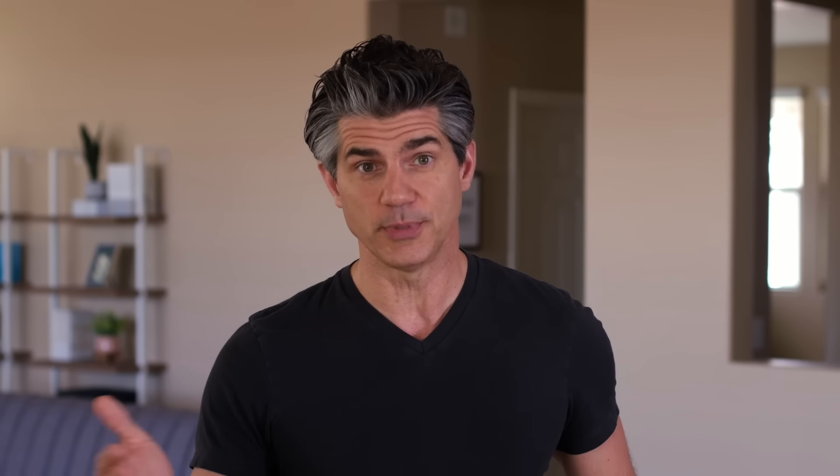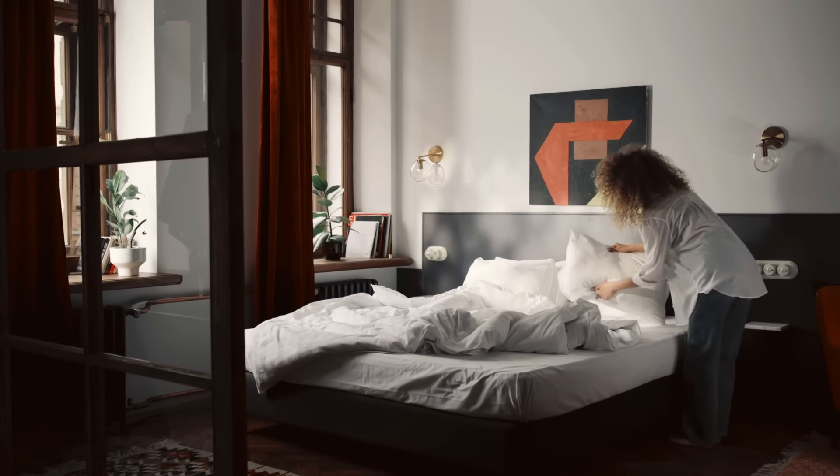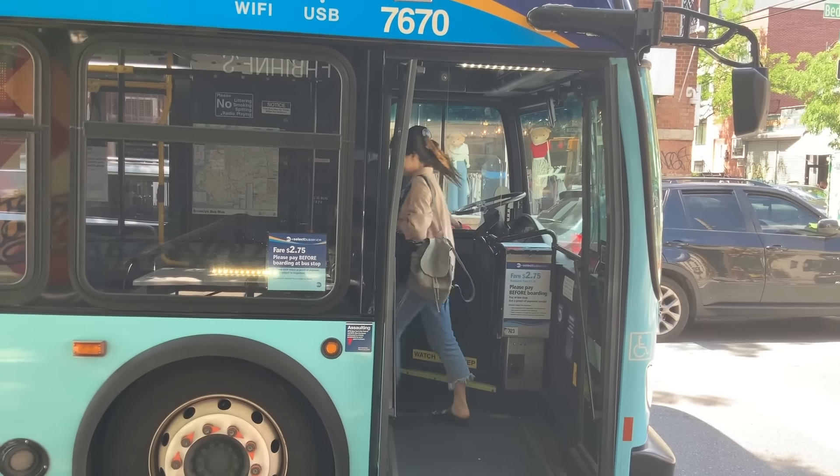Number twenty: try hotel living in your bedroom. There's a growing movement to style home bedrooms like hotel bedrooms. Begin by simply removing everything from your room you wouldn't normally find in a hotel room — you'll be surprised how big a change that makes. Number twenty-one: spend a week only using public transportation or walking instead of driving. If your city allows, try one week without driving at all. Maybe you hate it, or maybe you find public transportation more convenient than you thought. Either way, you'll discover something new about yourself and your community.